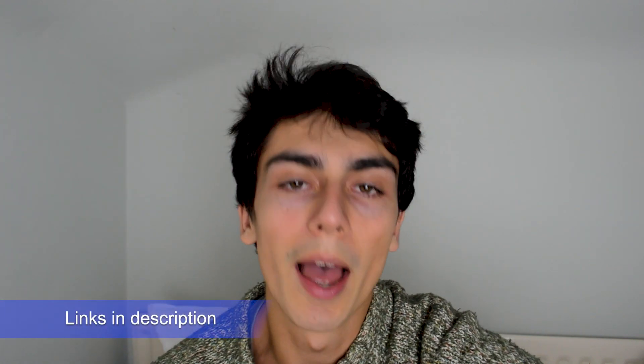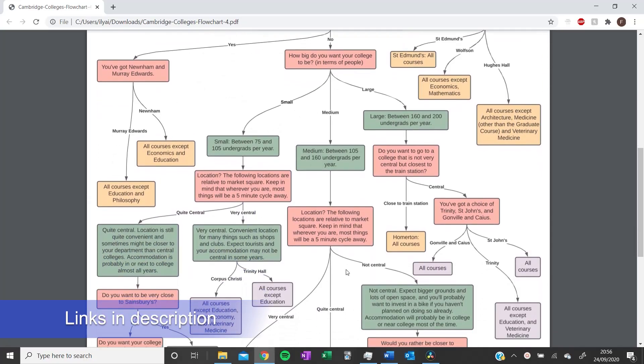As part of your application you can also choose a college. At Cambridge you're based at a specific college — there are about 30 of them. I'm currently at Jesus College, which I know is a nice college, so I applied there for my master's as well. I put St. John's College as my second choice. If you want help choosing a college, I've made a video and a flowchart for that. If you don't choose, you'll be allocated one randomly, but I'd recommend not doing that.